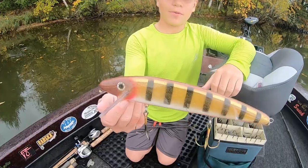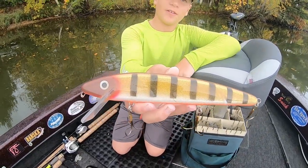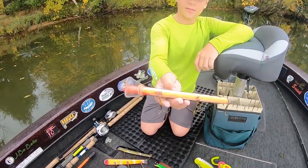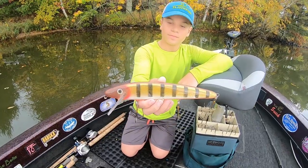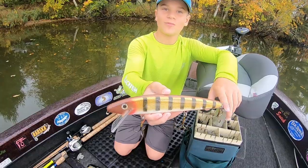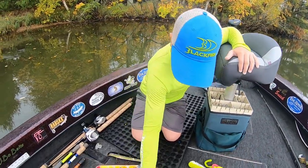Now some bigger minnow baits. This is the 10-inch slammer — it's got the square lip on it and a lot of thump. You just, again, twitch, twitch, pause. This one might wear out your shoulder a little more. Actually no, it's pretty easy to work.